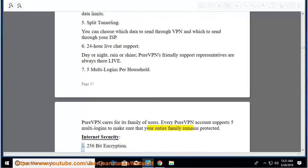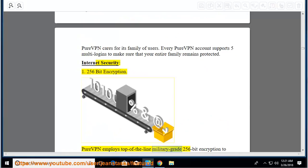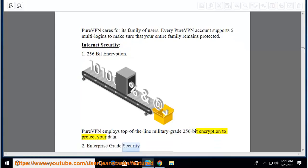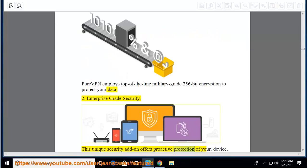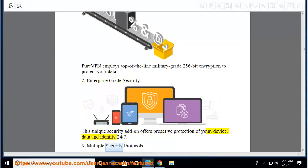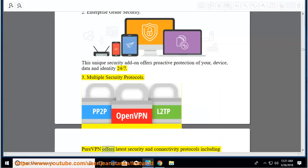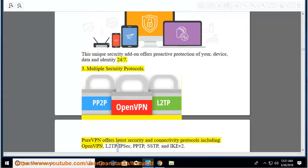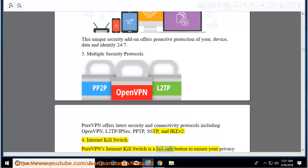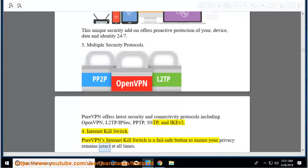Internet security features: 256-bit encryption — PureVPN employs top-of-the-line military-grade 256-bit encryption to protect your data. Enterprise-grade security: this unique security add-on offers proactive protection of your device, data, and identity 24/7. Multiple security protocols including OpenVPN, L2TP/IPsec, PPTP, SSTP, and IKEv2. Internet kill switch: PureVPN's internet kill switch is a fail-safe button to ensure your privacy remains intact at all times.